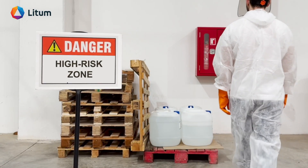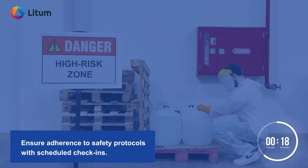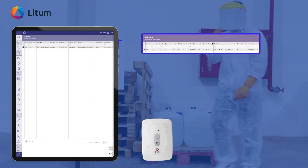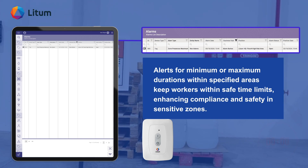Ensure adherence to safety protocols with scheduled check-ins. Alerts for minimum or maximum durations within specified areas keep workers within safe time limits, enhancing compliance and safety in sensitive zones.